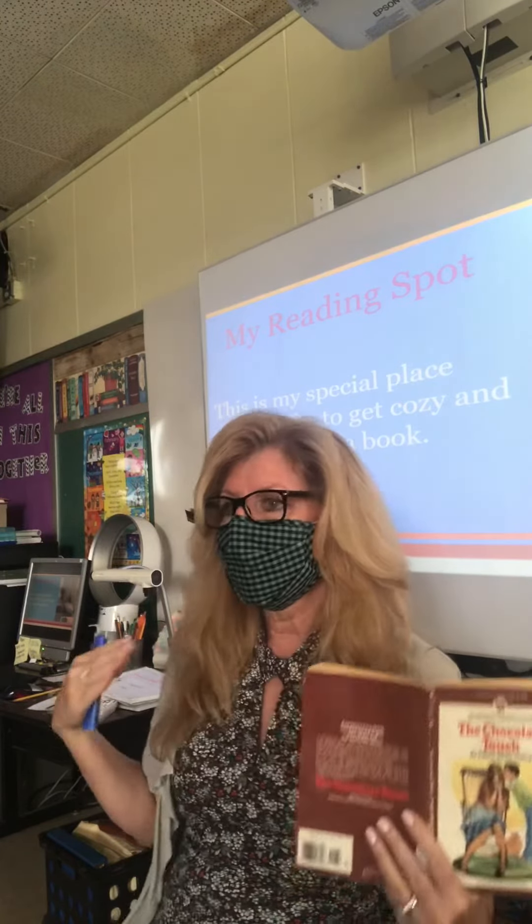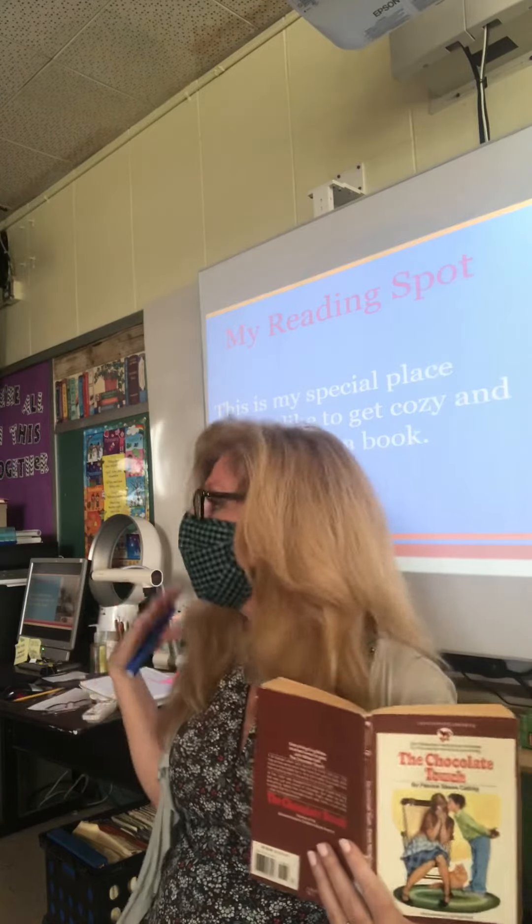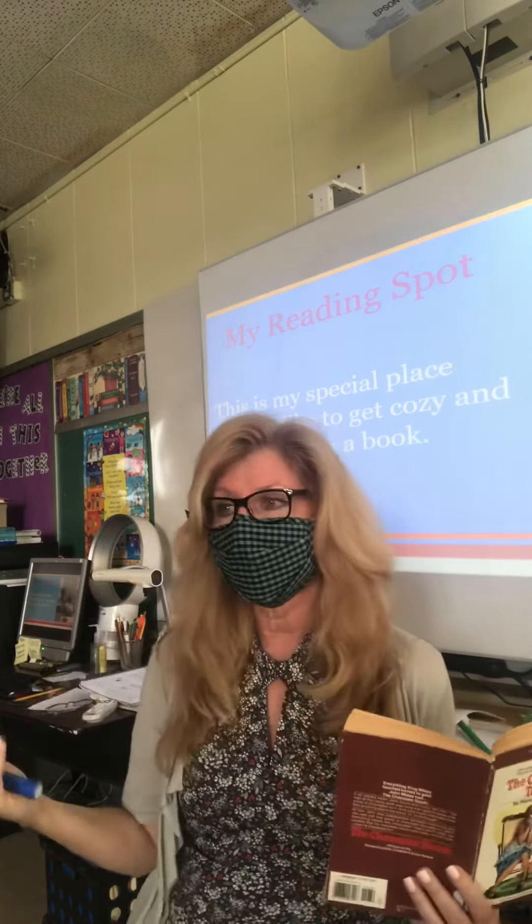It doesn't give my brain a chance to really process and think about what I'm reading. That's why we need to read a little slower so your brain can keep up with the thinking part, because reading is thinking.